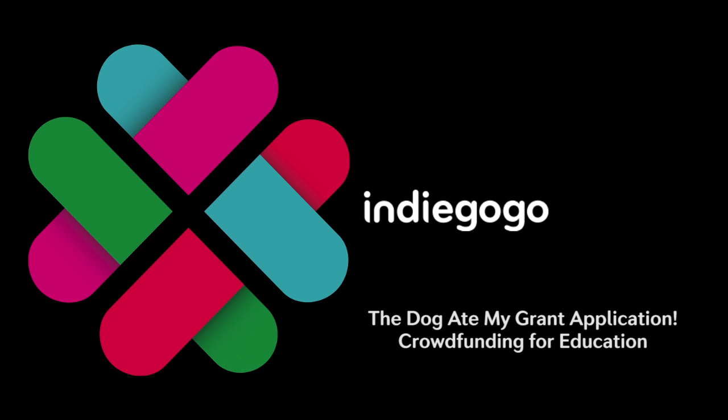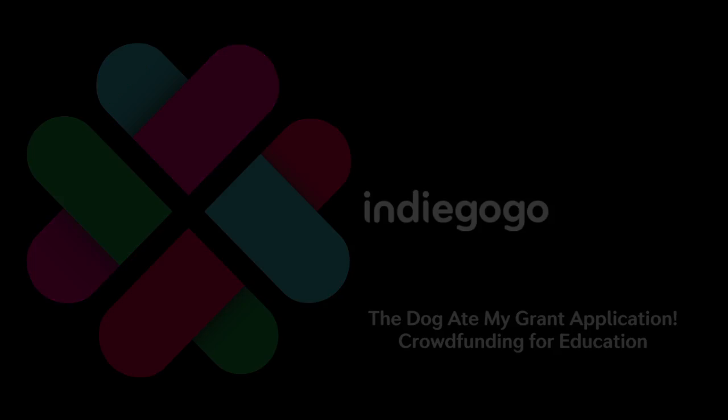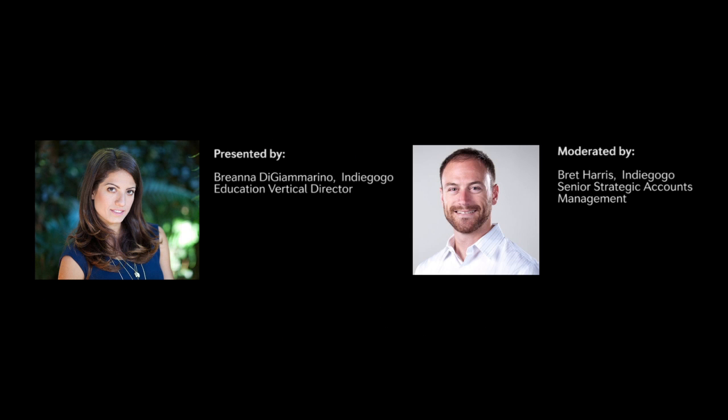I would like to turn things over now to Bre DiGi Marino who leads our Education Vertical. She's actually our Vertical Director and has significant experience in the education field as well as startups and technology.